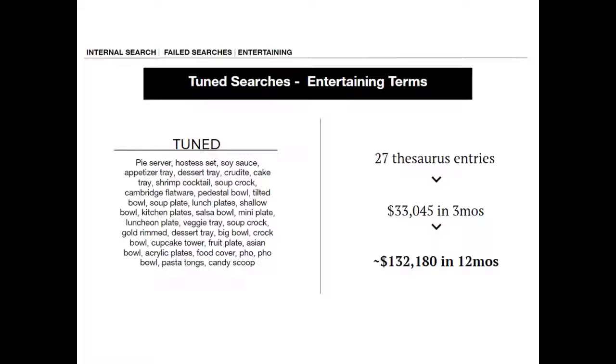That is awesome — that's a lot of extra pie servers, shrimp cocktails, and cupcake towers. Exactly.